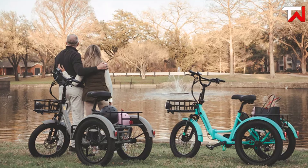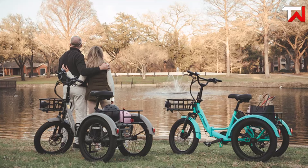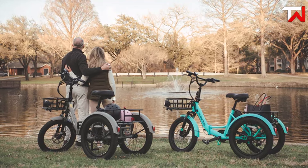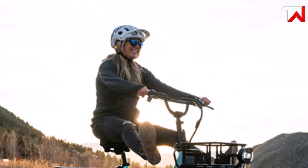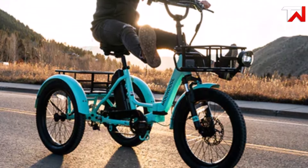Built with high-quality 6061 aluminum and heightened steel, the TK1 is both sturdy and foldable, making storage and portability easy for urban dwellers. Its suspension fork and cushioned vacuum foaming seat offer a smooth, comfortable ride even on rough surfaces. With a weight capacity of 350 pounds, this trike is designed to accommodate a wide range of riders.